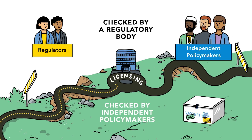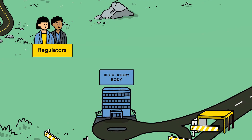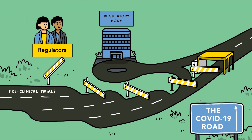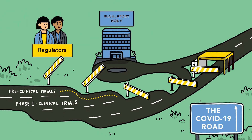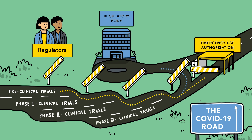Once that happens, the approved vaccine can be used in the population. But because of the urgent need for a COVID-19 vaccine, some of the phases can run in parallel, and the research team can submit a request for temporary authorisation from national regulatory authorities and an emergency use listing from WHO. This authorisation and WHO emergency listing are only given if the vaccine meets strict safety and effectiveness criteria.